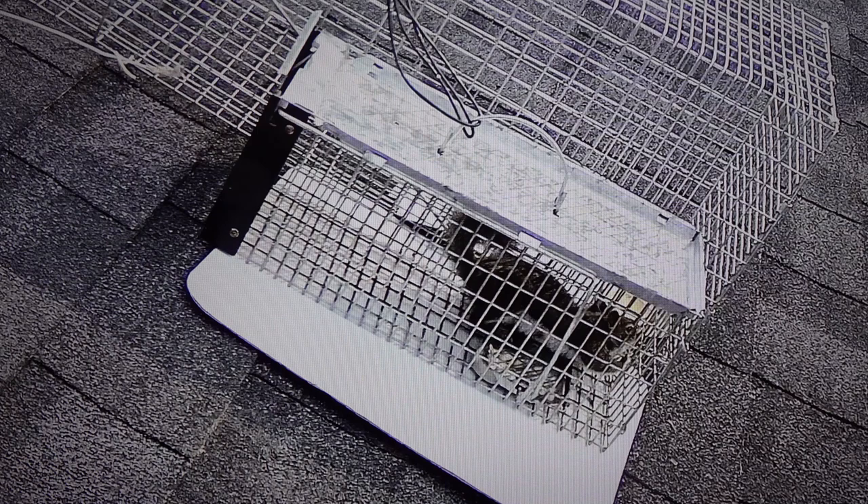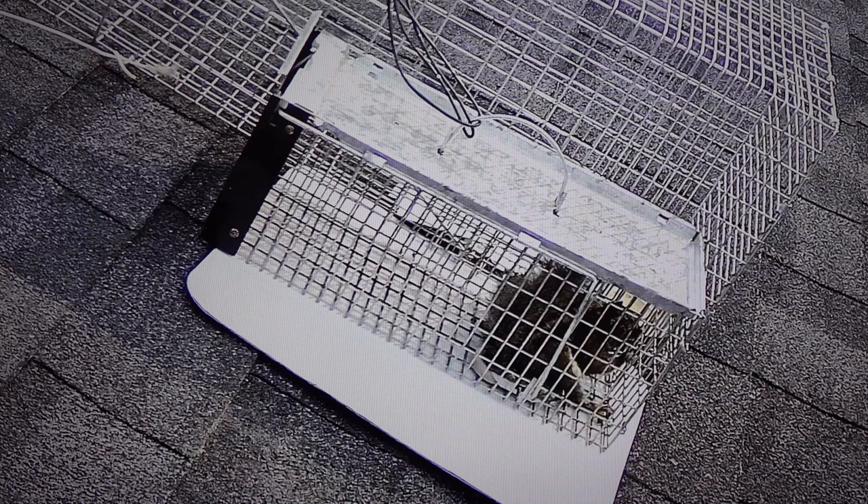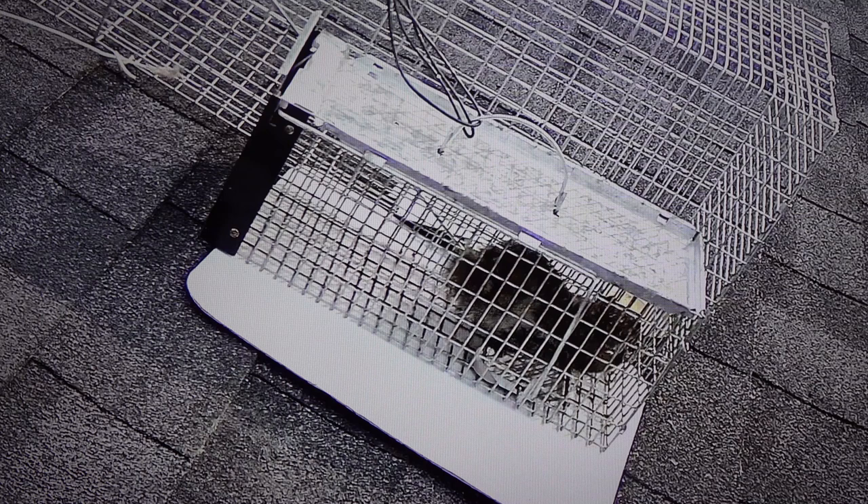He froze — I thought the camera stopped there but the squirrel actually froze for a second.